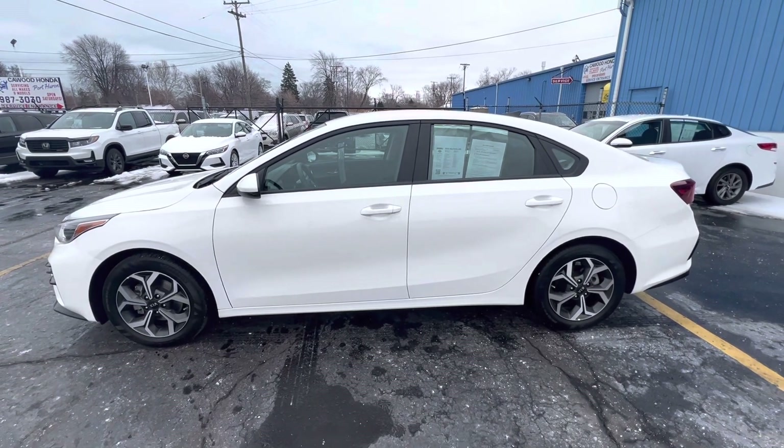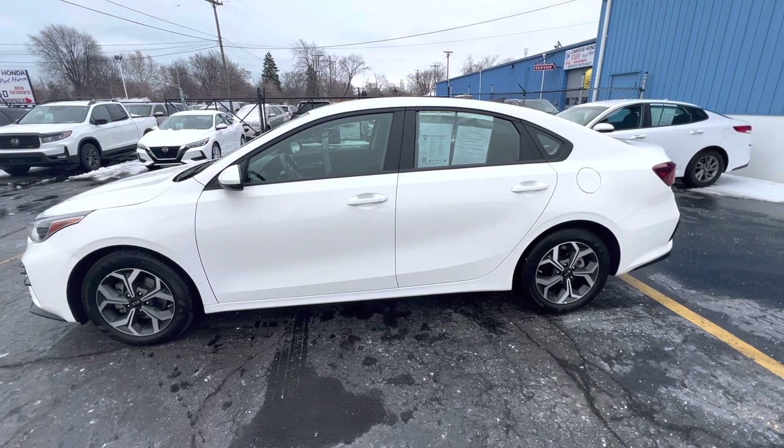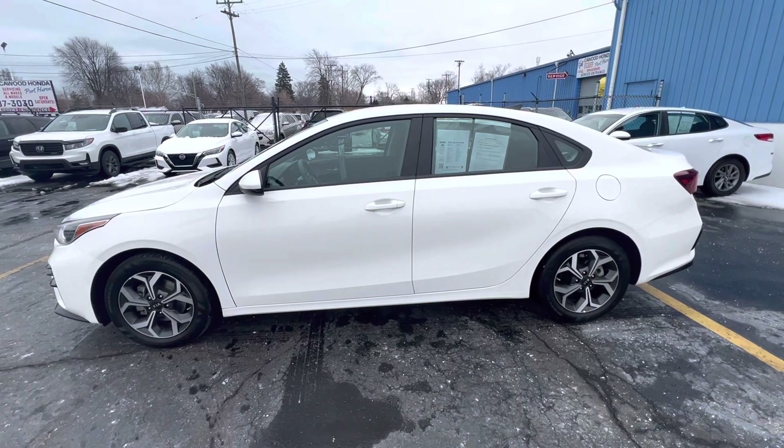Hello everyone, Tina here at KWood Honda in Port Huron. I'd like to show you this 2021 Kia Forte FE LXS, white in color. It's a 2.0 liter front wheel drive.